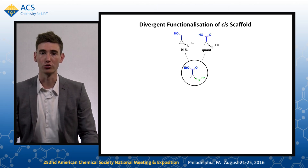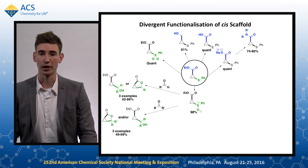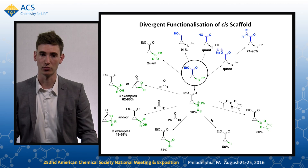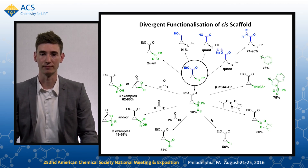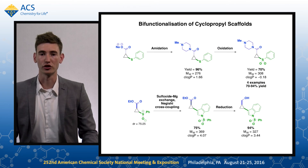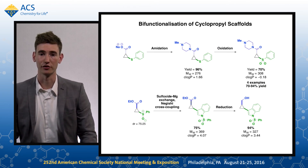A similar scope can also be achieved with this cis-cyclopropyl ester sulfide. Here, when trapped with aldehydes or ketones, occasionally we see the bicyclic structure originating from lactonisation. We can also functionalise at both functional handles, creating yet more medicinally relevant compounds.